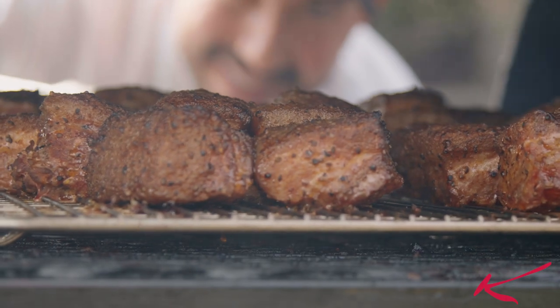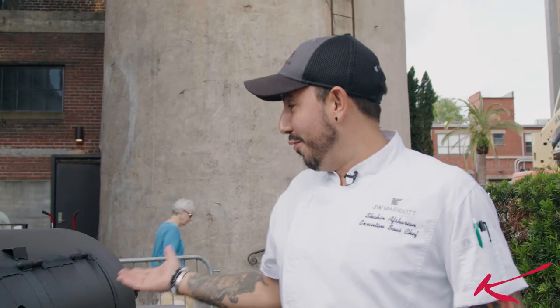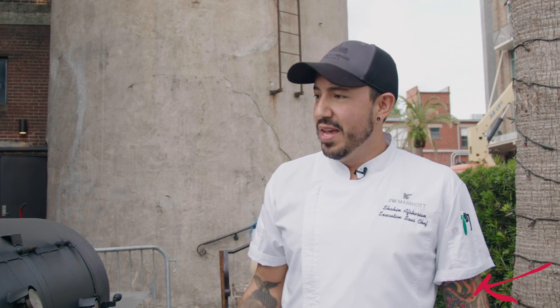Over here we make everything 100% from scratch, and good barbecue takes a lot of technique and love. This is our beautiful smoker — it's a Lank smoker and it's specially built for our barbecue.